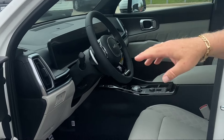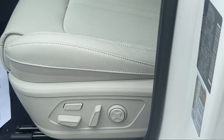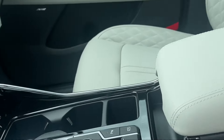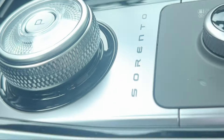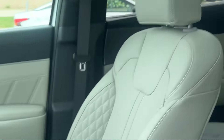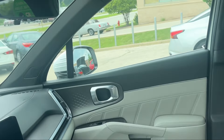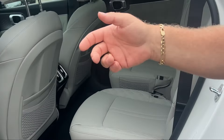You got the Bose stereo. You got driver one and two settings. You got all the power and lumbar you can handle. You got heated seats, cooled seats, and a heated steering wheel. You got the aircraft aluminum shifter in the center. Look up here — you got the panoramic roof. See that mirror? That's both conventional and digital because there's a camera on the back.